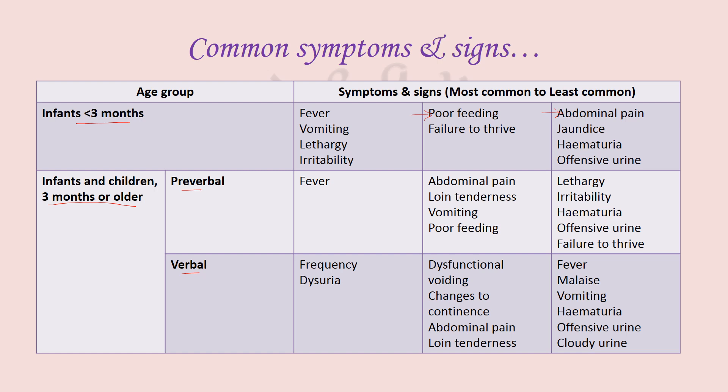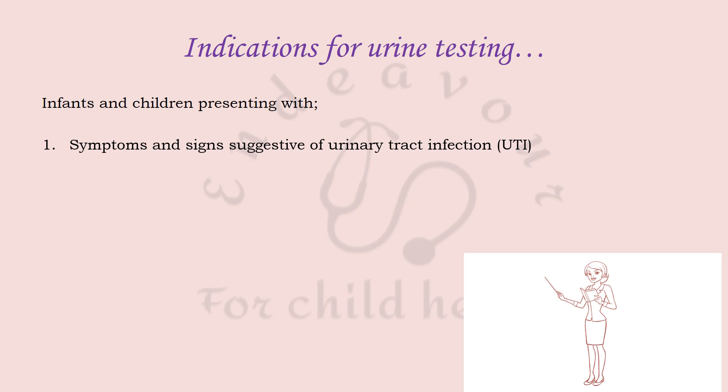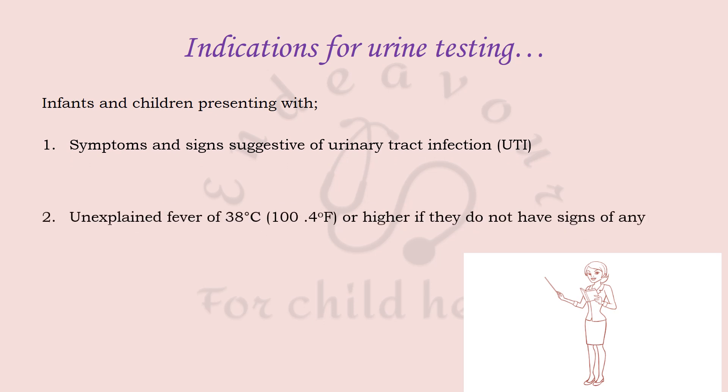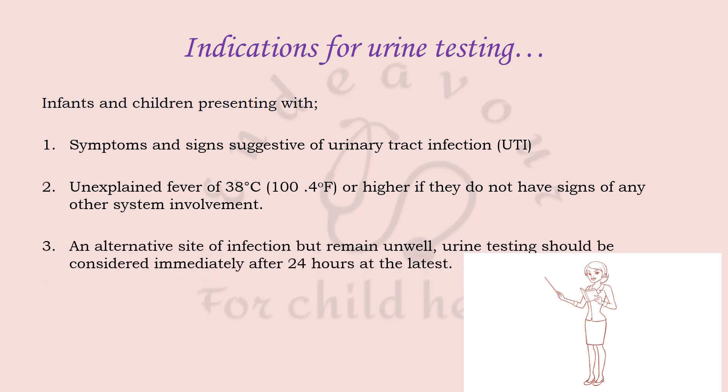Urine testing is indicated in infants and children presenting with symptoms and signs suggestive of UTI, unexplained fever of 38°C or 100.4°F or higher if they do not have signs of other systemic involvement or an alternative site of infection, and in the child who remains unwell even 24 hours after starting an antibiotic. A clean catch midstream urine sample is the recommended method for collecting urine.